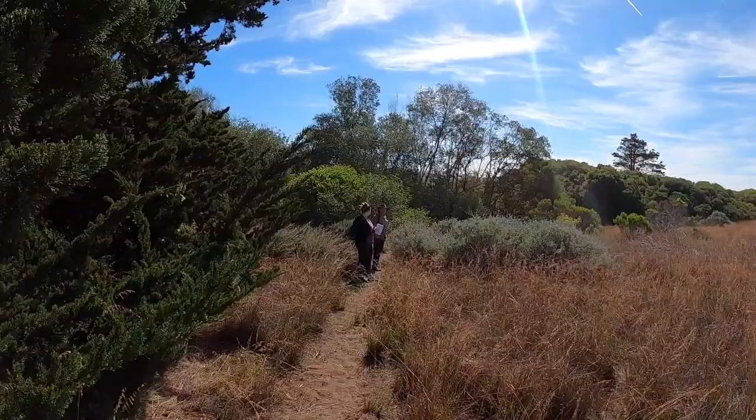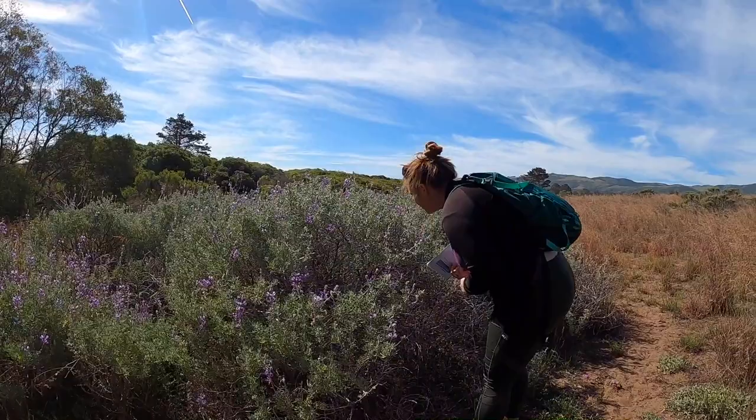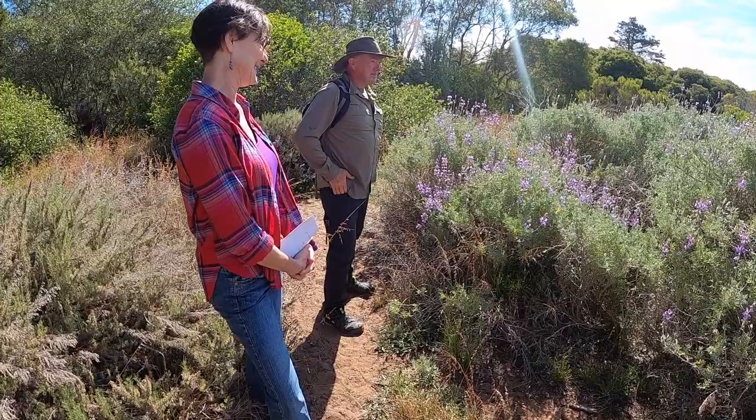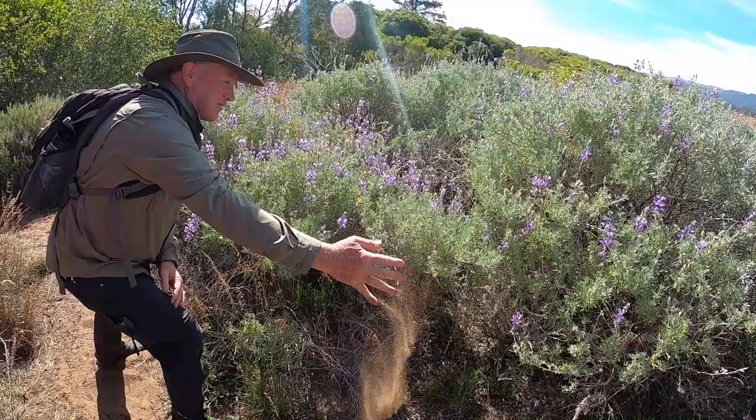It's fun being out here in springtime — there's so many blooms. Do you know what this plant is? It looks really familiar. Does it smell good? Oh yeah! I'm going to say I think this is lavender. Actually, this is a bush lupin. This particular kind of lupin is specific to our area right here — it's a dune lupin or bush lupin, native to this really fine soil we've got here in Los Osos. These are old sand dune soils and these plants love sandy soil.